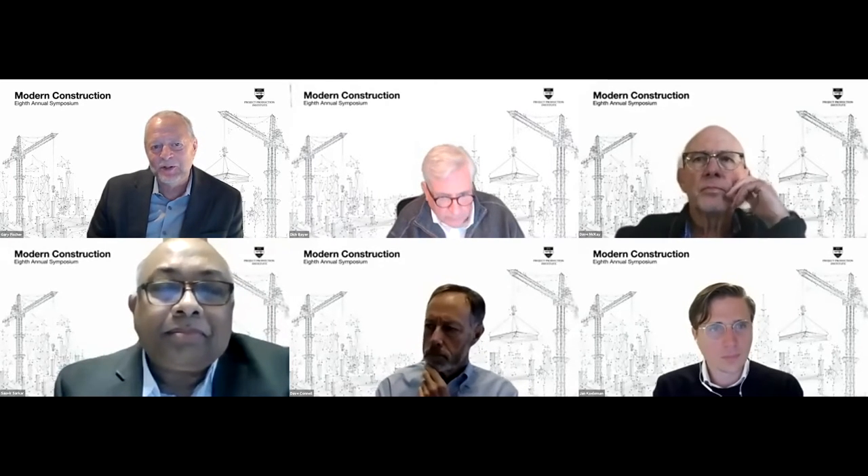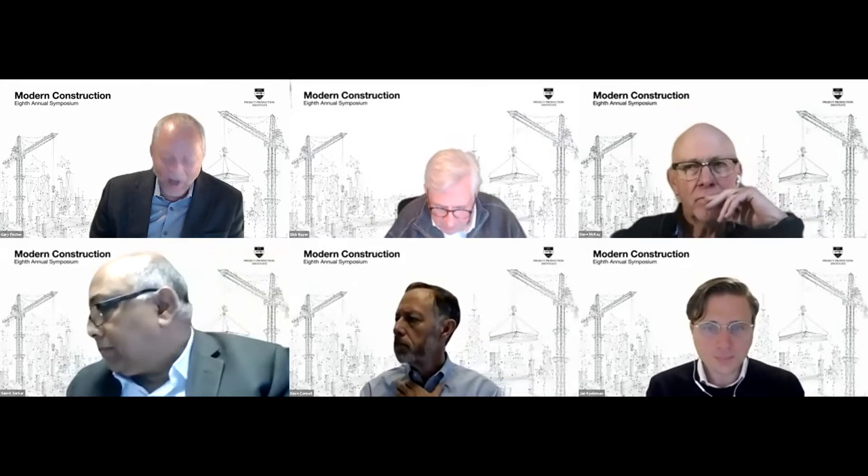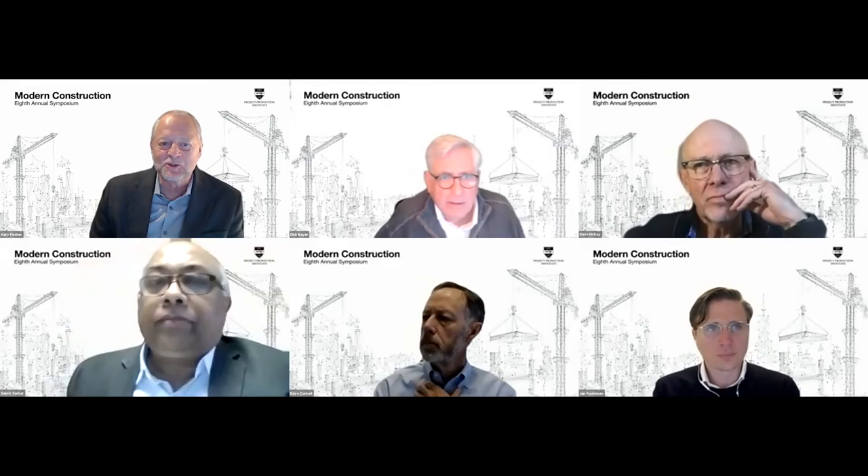Dave, I mentioned your pioneering work with Hess. I'd ask you a slightly different question — why did you start this journey to modernize construction within Hess? Was that just a Hess thing or is that an industry-wide thing?